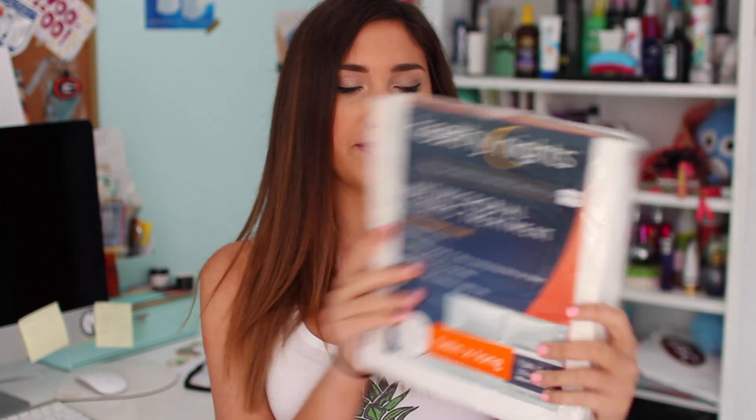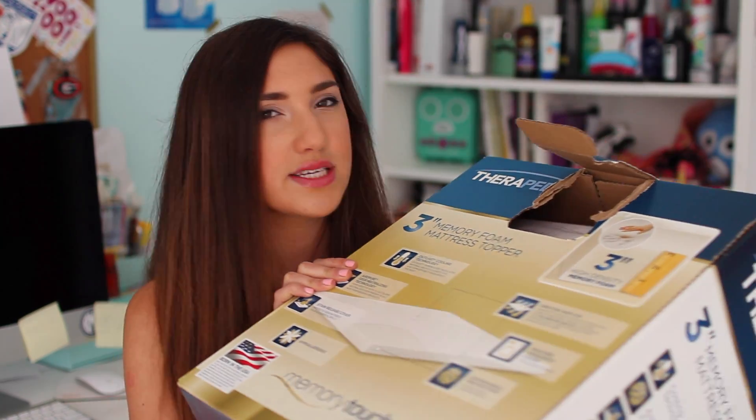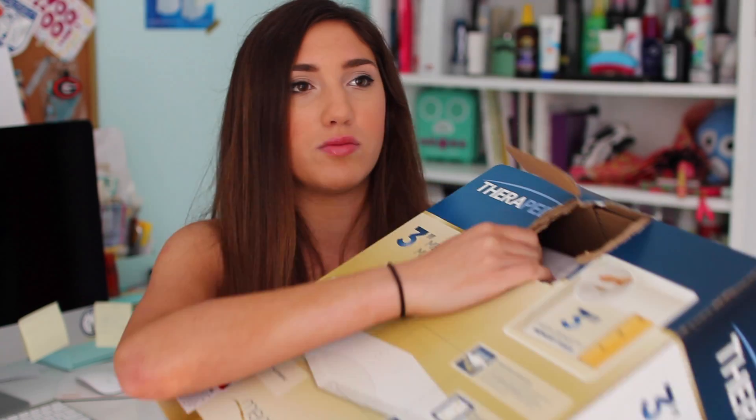Bed, Bath, and Beyond. First, the bedding essentials. Besides your sheets, you need a mattress protector — this one has fabric treatment to keep out bedbugs, allergens, and everything disgusting, because dorm room mattresses are gross. You also need a really fluffy mattress pad to make sure you're sleeping well, so this is a twin XL three-inch high density memory foam. It was like $60 and it's memory foam so when you step on it it compresses. Oh my god, it's so nice.